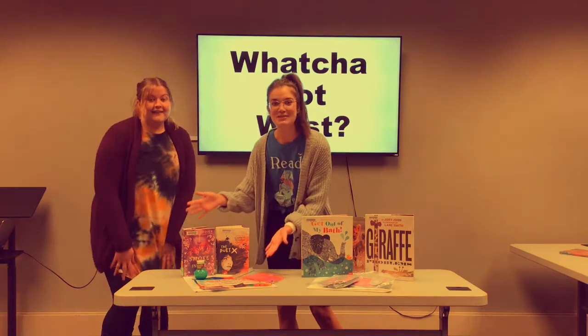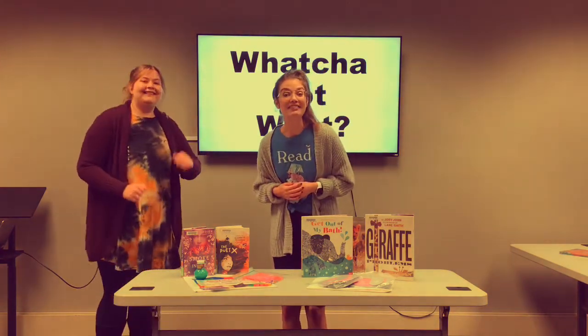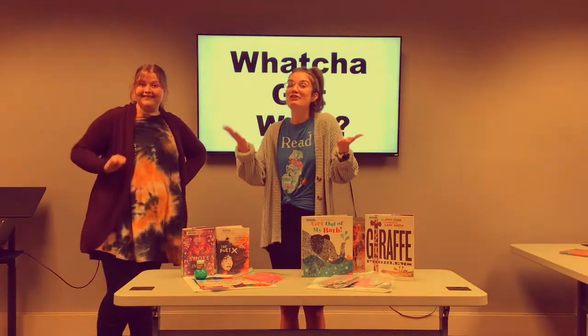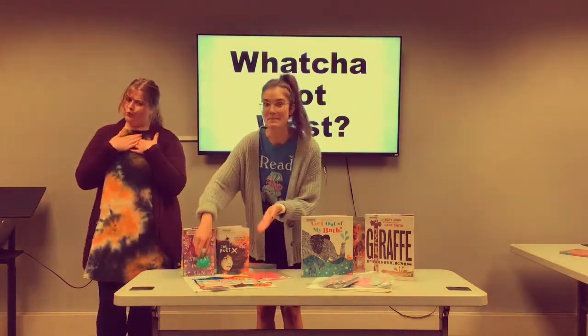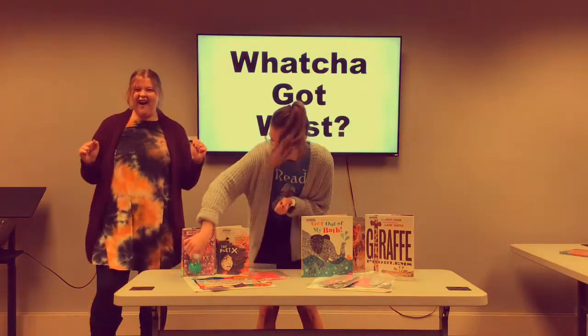What else do we got? Well we've got the Teen's Read Monthly Mystery Bag. You apply online and I choose for you one to three books based on your interests. You also get a craft kit, some goodies, and a mystery item. Oooh! Awesome!